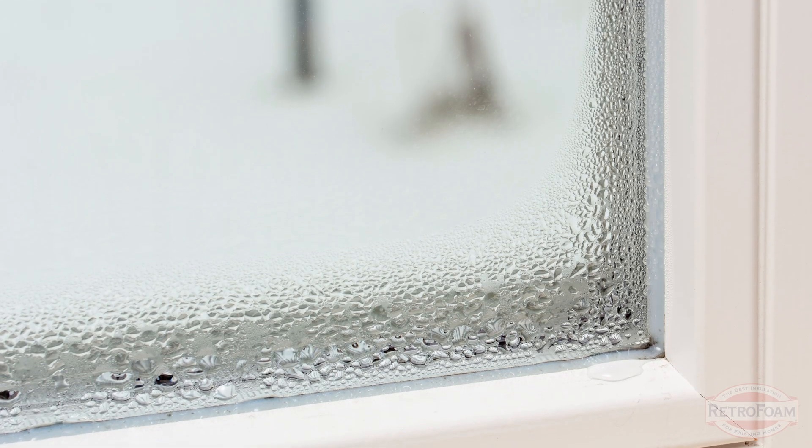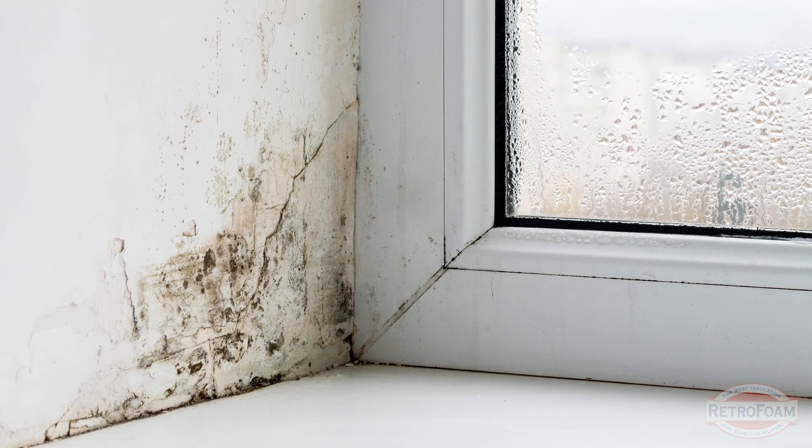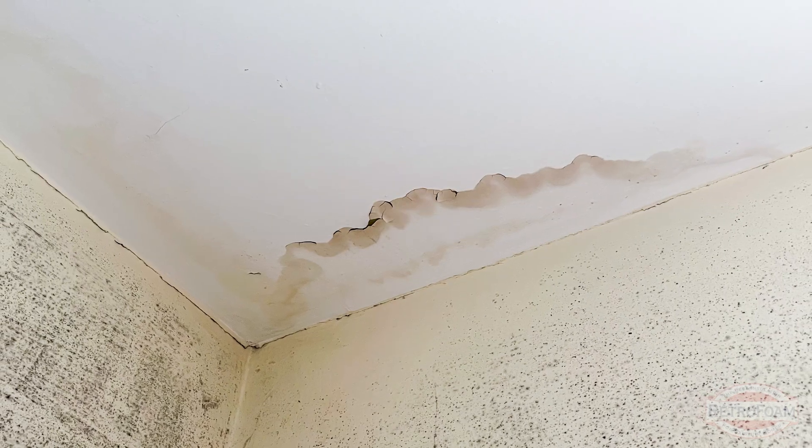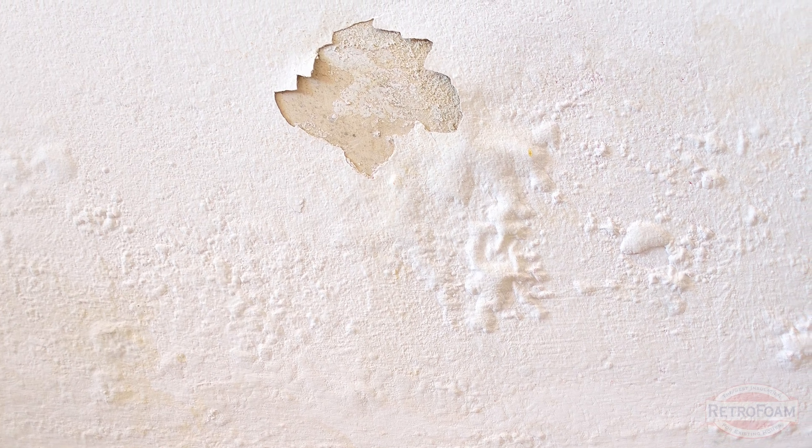Once you get above 60%, you really have concerns about creating moisture issues inside the home. You're looking at condensation building up. You could be looking at mildew issues, which can lead to mold issues, all kinds of things. Once you get north of 60%, you're likely going to be looking at some issues inside the home.